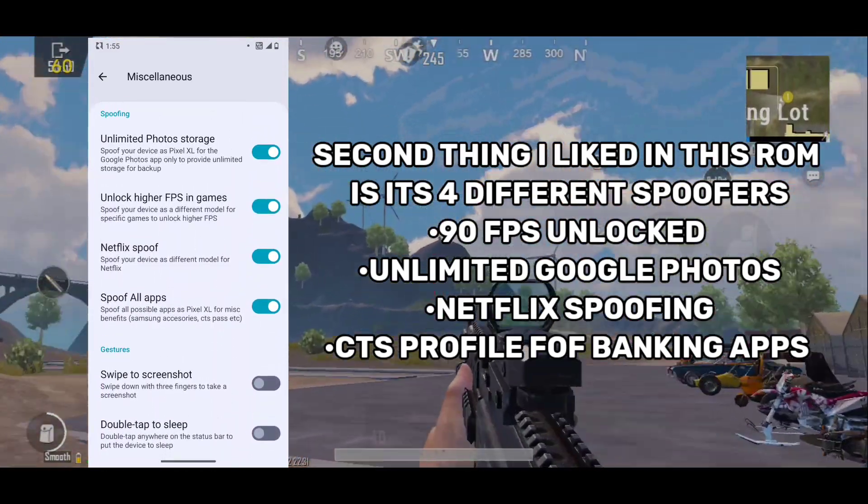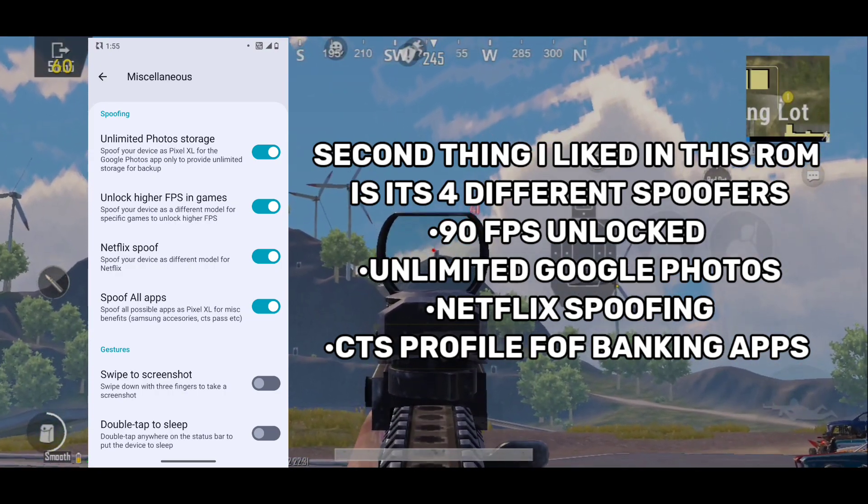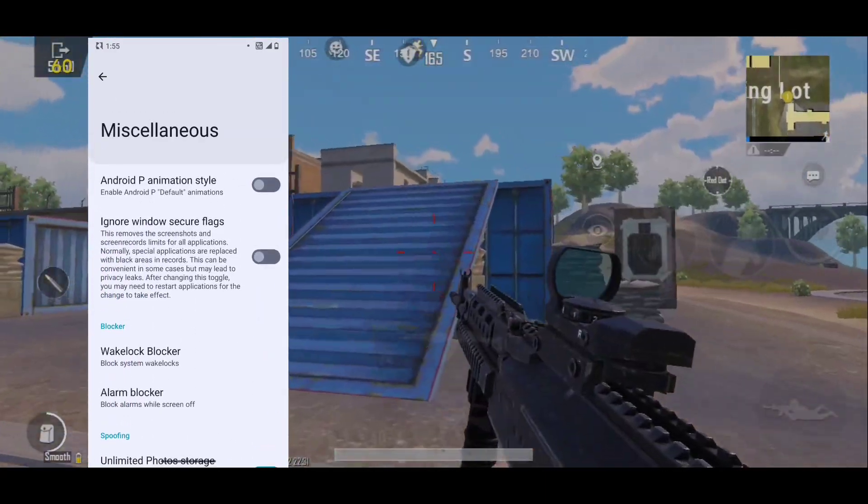The spoofers include unlimited Google Photos, Netflix spoofing, and CTS Profiles spoofing too. With CTS profile spoofing, I can use my banking apps more easily in this ROM, and it supports all banking apps.